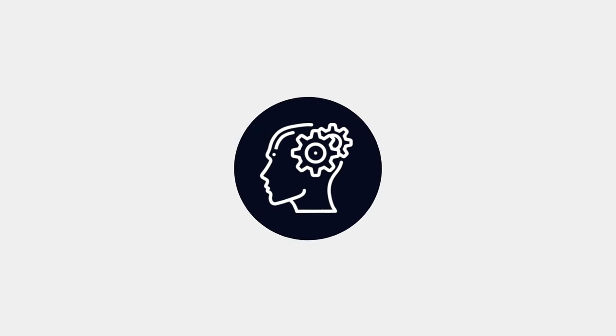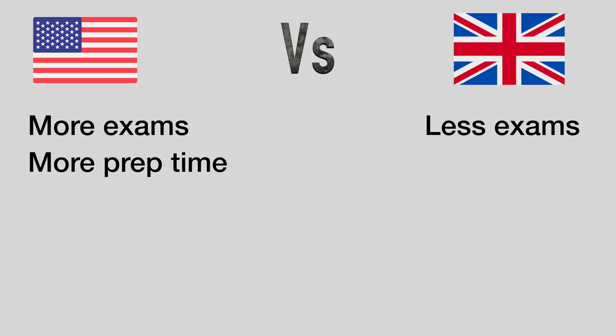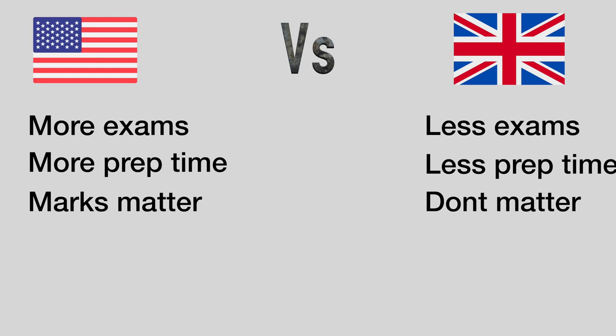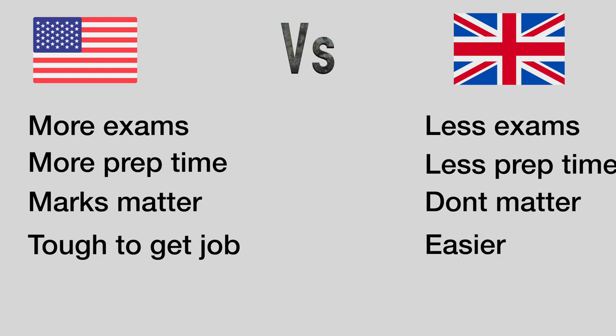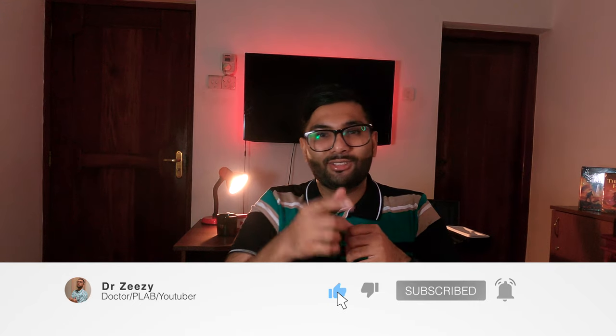So let's round the whole thing out. US: more exams; UK: fewer exams. US: more prep time; UK: less prep time. US: marks matter; UK: marks don't matter. US: tougher to get a job; UK: comparatively easier to get a job. US: higher exam fees; UK: lower in comparison. US: higher pay; UK: lower in comparison. There you have it — a quick comparison between USMLE and PLAB. Hope this video helps you decide which exam to do. Make sure you like, share, and subscribe. See you in the next video — take it easy, peace.